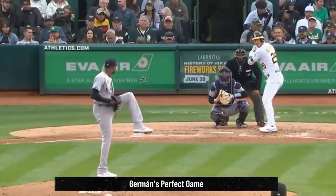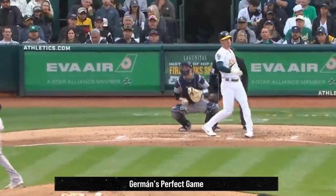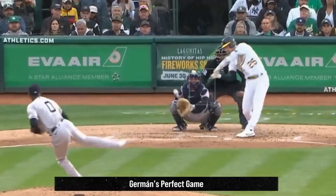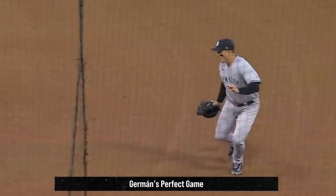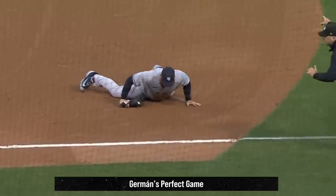Hermann did a great job sequencing and tunneling. You can see in this overlay of his fastball and curveball why those pitches work so well together and why they're so tough to hit — they tunnel perfectly and as a hitter you're just left to guess. Of course no perfect game happens without a great play, and here's a great diving play by Rizzo. Just a fantastic overall game by Domingo Hermann.